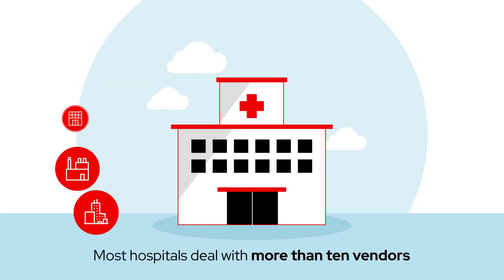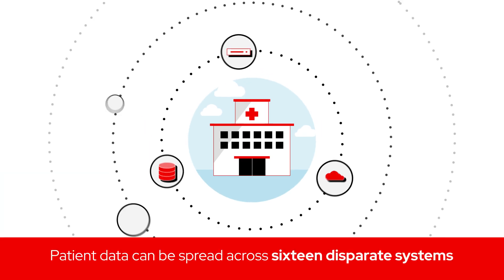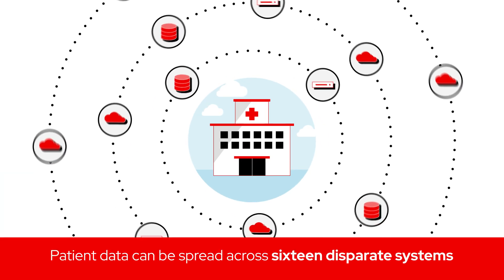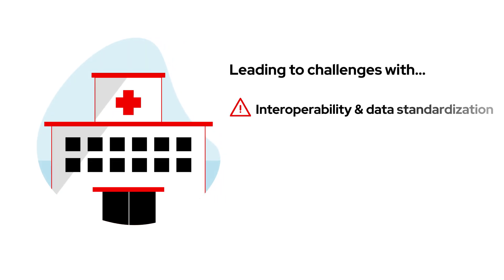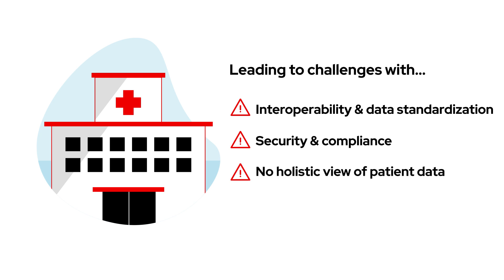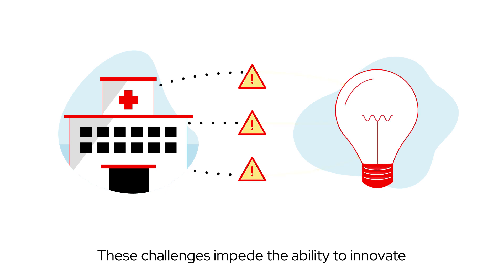A majority of hospitals today are dealing with over 10 different vendors and patient data spread across an average of 16 disparate systems. This leads to challenges with interoperability and data standardization, security and compliance issues, and no single holistic view of patient data — all of which impede a hospital's ability to innovate.